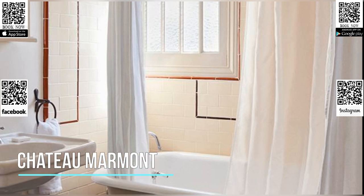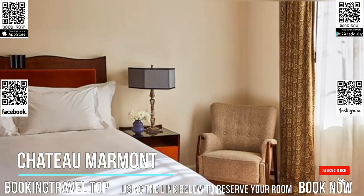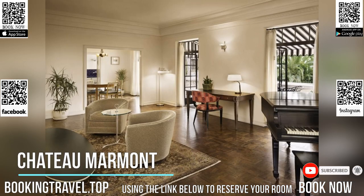Located in Hollywood, California, this boutique hotel modeled after a castle features a heated outdoor pool surrounded by gardens. There is an on-site restaurant and bar serving breakfast, lunch, and dinner.